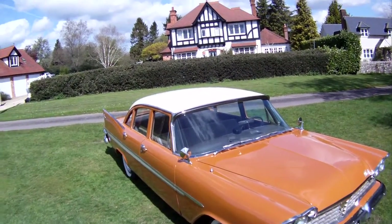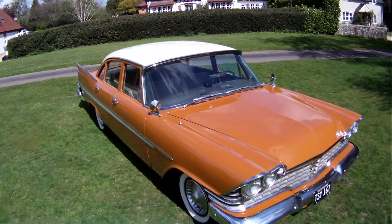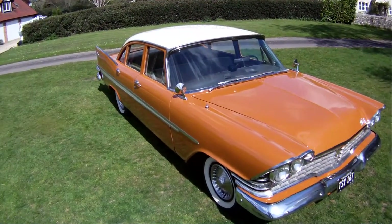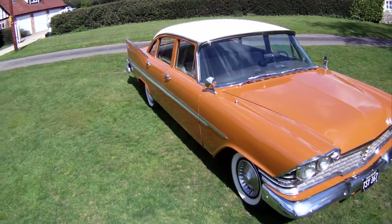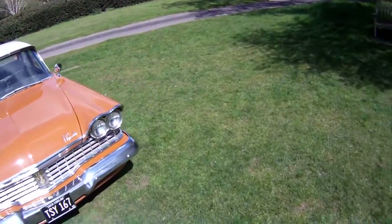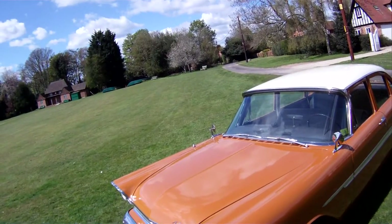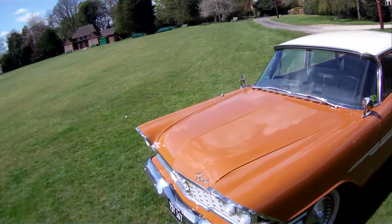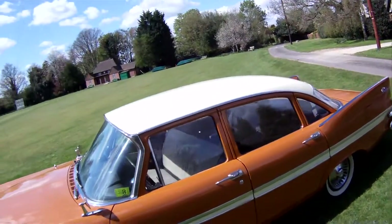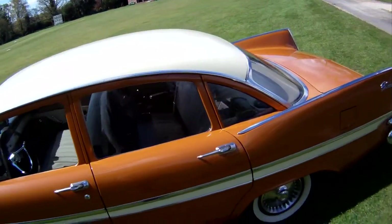Look around this rather lovely 1959 Plymouth Belvedere four-door sedan, finished in a sort of orangey-brown color with a cream roof - apparently an original Plymouth color. It's fully specced with whitewall tires, power steering, and automatic transmission. This one has the straight six, which I think is the 3.8 liter equivalent, with automatic transmission, power steering, manual windows, and bench seats.